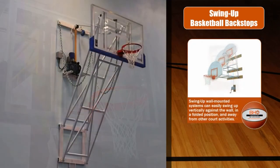Finally, let's talk about the swing-up institutional basketball backstop. The swing-up institutional wall-mounted basketball backstop is designed where the system easily swings up vertically against the wall in a folded position and away from other court activities. Most manufacturers offer a four-point backstop system that rigidly locks into playing position, with telescoping slide pipes featuring locking collars, constructed with mechanical tubing utilized with adjustable tension rods.